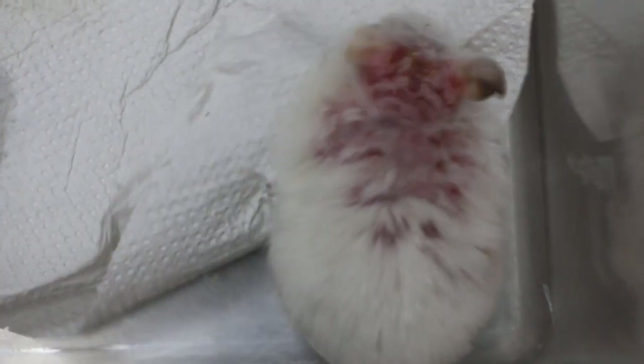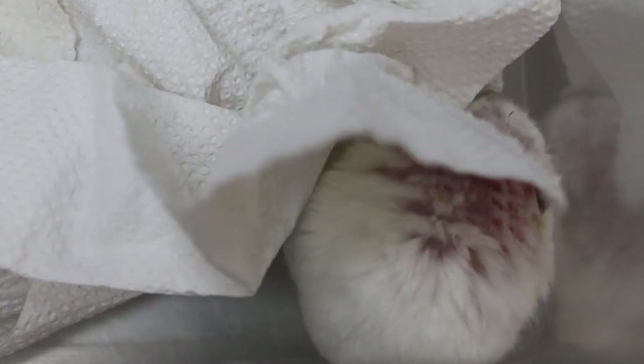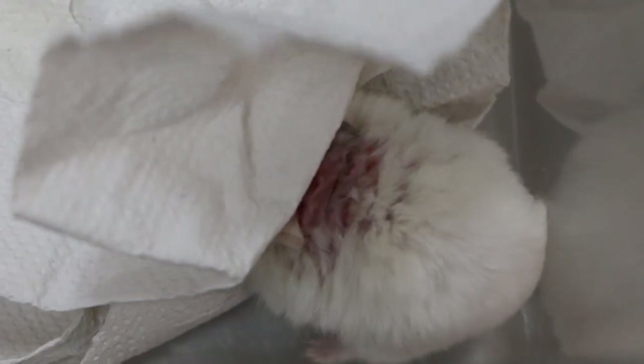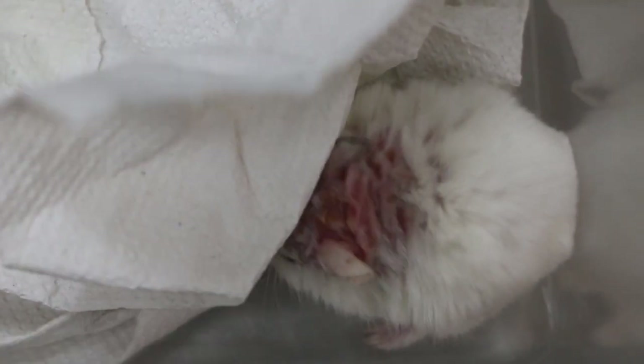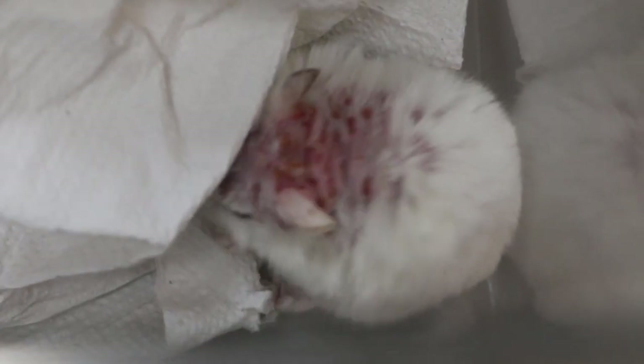The hamster is Puffy, a male, about 1 year old. It was here before on November 20th, which is about 1 and a half months ago, with the same symptoms — a raw inflamed area that had been lasting 2 months.